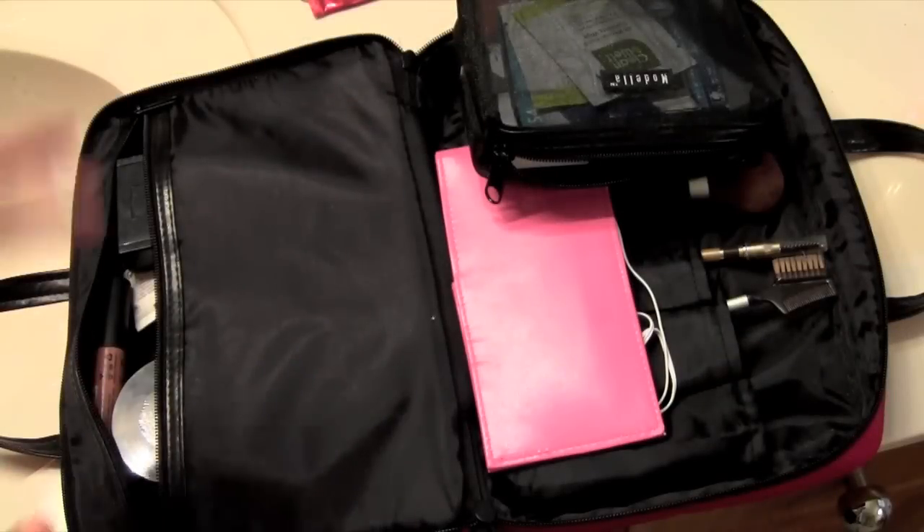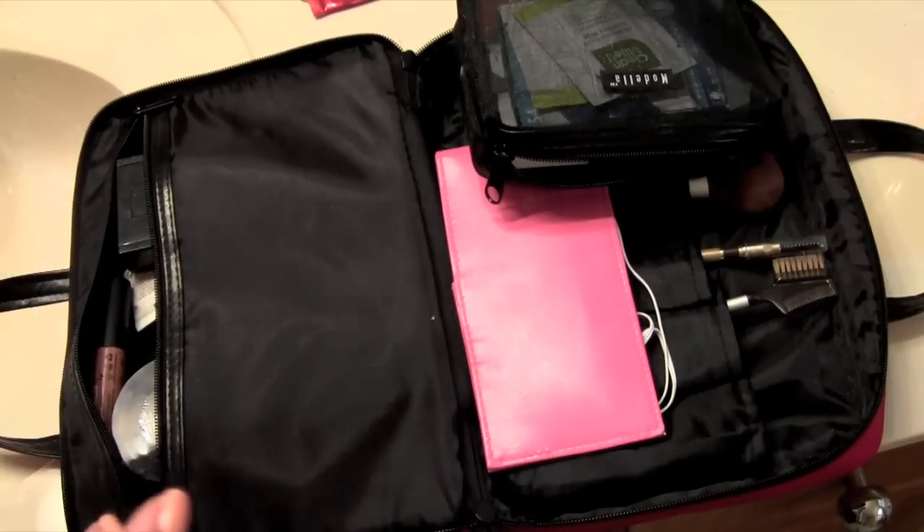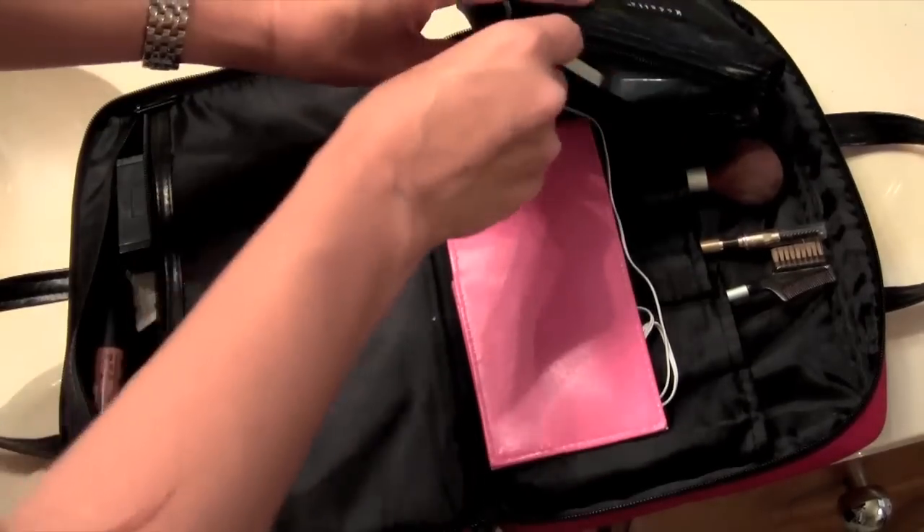I'm going on vacation and I'm just going to show you the makeup stuff that I'm going to bring. I always bring way too much stuff anyway, but here's what I want to bring.